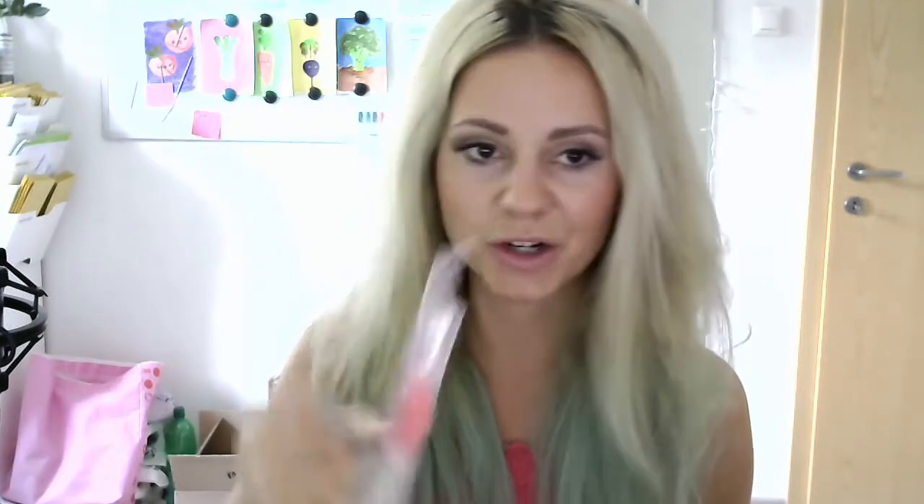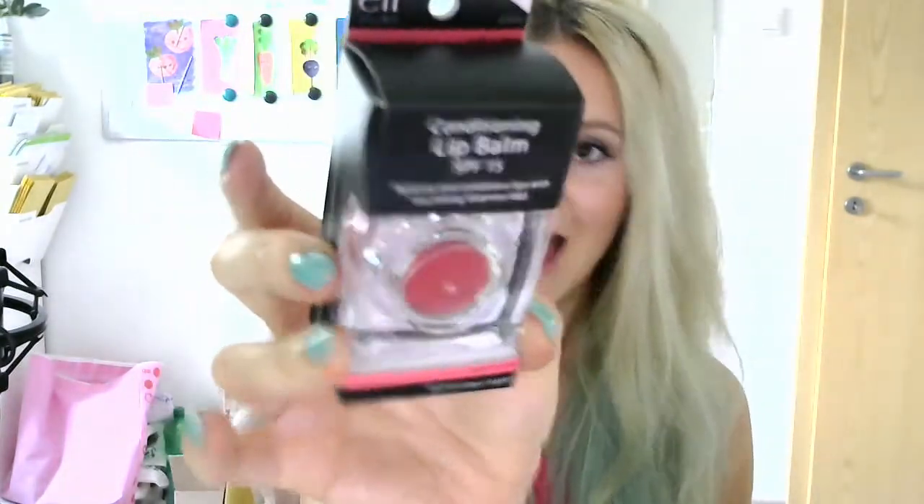The next one is the hyper shine lip gloss, which I've heard so much good stuff about from other YouTubers and girls on Instagram. I had to order it in bubblegum because it was the shade one of my Instagrammers had. I'll link all the products I'm talking about in this haul down in the description so you guys can check them out and buy them. Then I have the mellow melon shade of the conditioning lip balm with SPF 15.